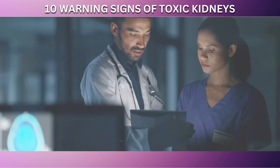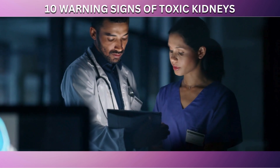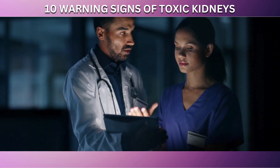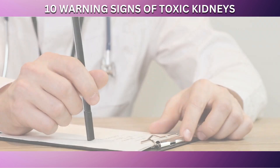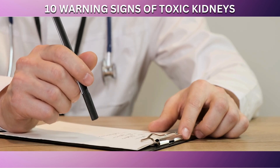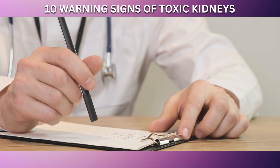If you experience this type of pain, particularly if it's new, severe, or accompanied by other symptoms such as changes in urination, swelling, or fever, it's advisable to consult with a healthcare professional. Early diagnosis and treatment of kidney issues can be key to preventing further complications and maintaining overall health.